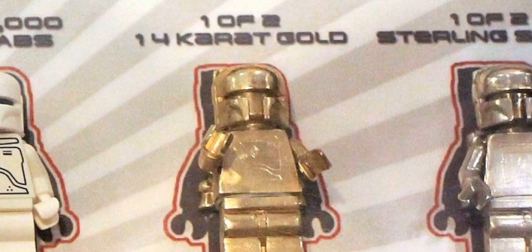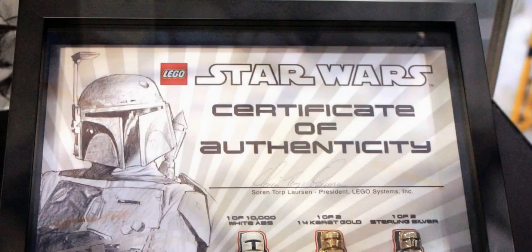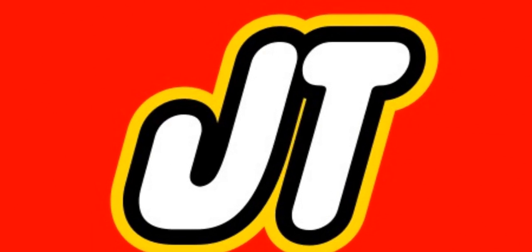In our number 1 spot we have the 2010 Comic-Con silver and gold shadow box. It sells for $36,575 USD. It includes a solid silver Boba Fett, a solid gold Boba Fett, and a white printed gold Boba Fett.